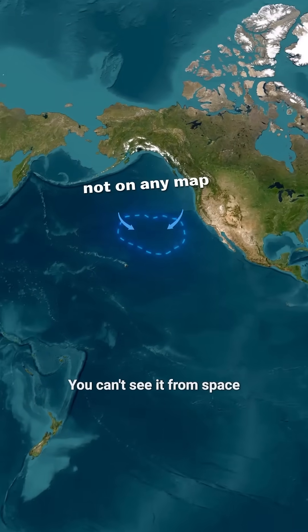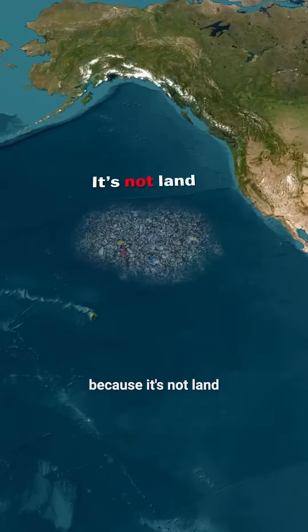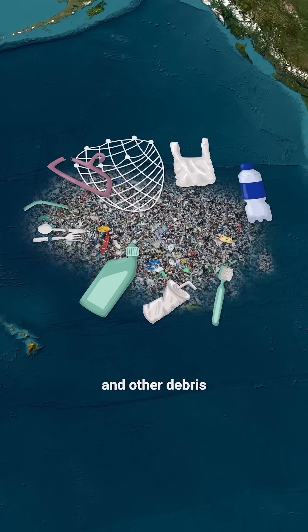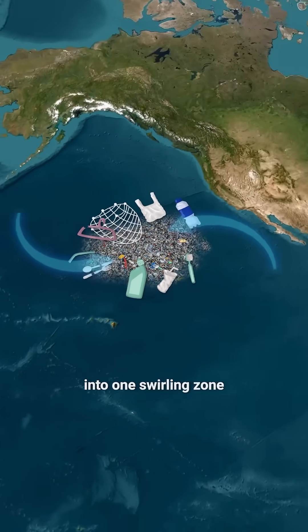Well, it's not on any map. You can't see it from space, because it's not land — it's plastic. Bottles, fishing nets, toothbrushes, and other debris, all pulled by ocean currents into one swirling zone.